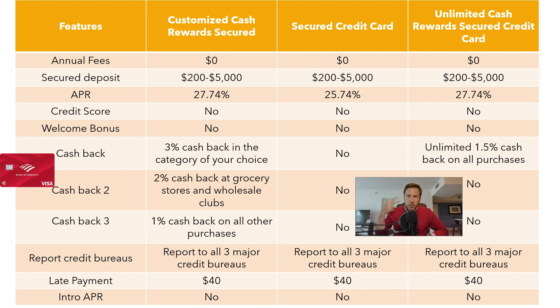Bank of America offers three secured credit cards: Customized Cash Rewards Secured Credit Card and Unlimited Cash Rewards Secured Credit Card. One of the most important aspects of credit cards are the annual or monthly commissions. None of the Bank of America Secured Credit Cards have fees, which is undoubtedly one of its main advantages.